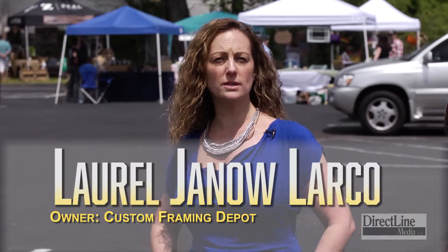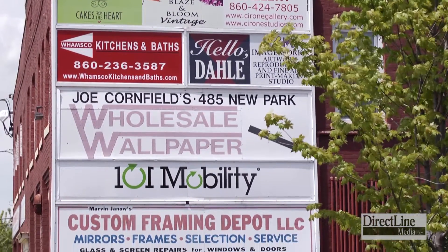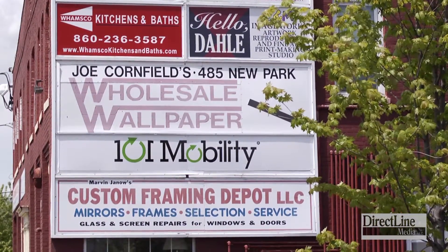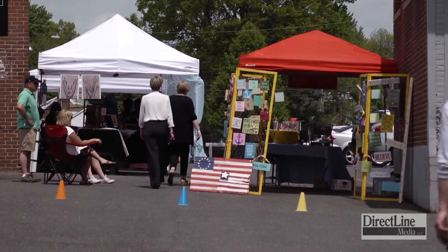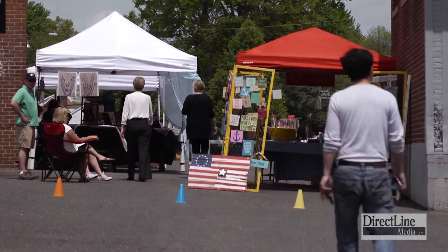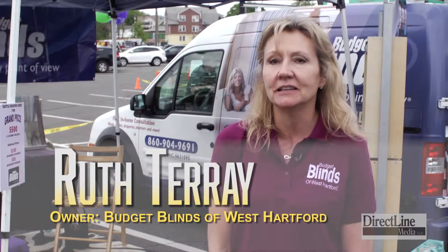We've been having home shows and spring makeover shows here in this building for about five or six years. The home design district, which my business Custom Framing Depot is also a part of, we've decided let's just put everything together and attract a whole different audience for all of us. I never knew most of these small shops were here. It's great that there's all these local businesses and great little places you can go. It's a collection of different artisans and home service providers, so we're just trying to bring people into the home design district.